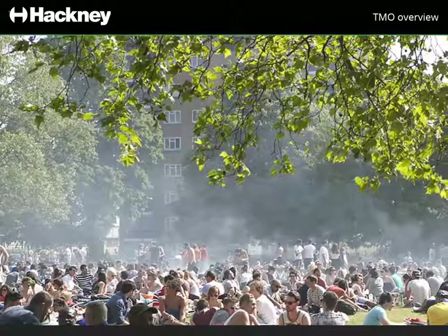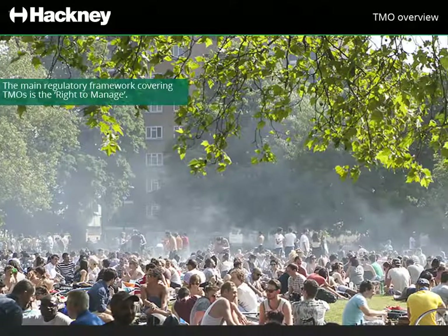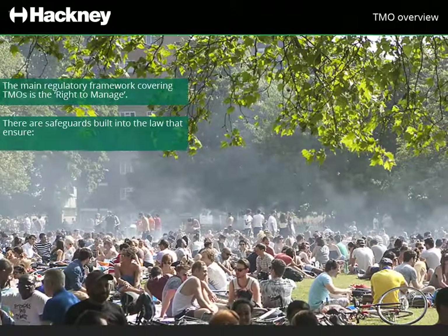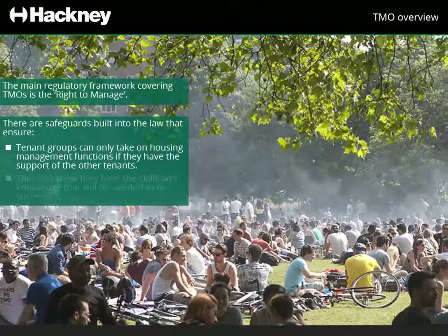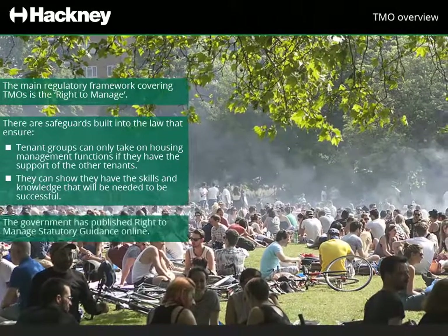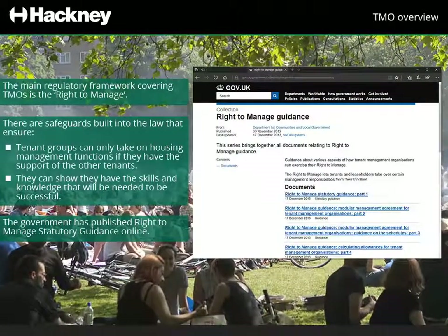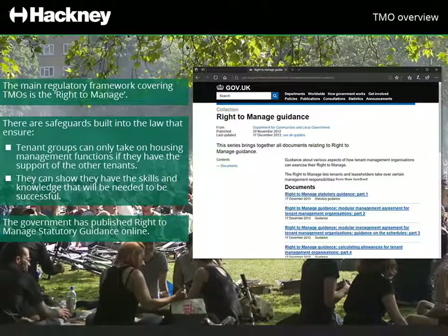The main regulatory framework covering TMOs is the Right to Manage. As you'd expect, there are safeguards built into the law. These ensure that tenant groups can only take on housing management functions if they have the support of the other residents in homes, and that they can show they have the skills and knowledge needed to be successful. The government has published Right to Manage Statutory Guidance online, which has been improved to make creating TMOs quicker and less complex for both councils and tenants.